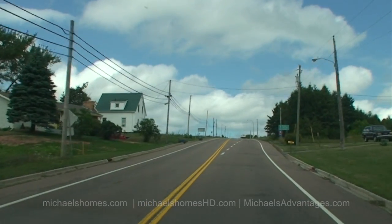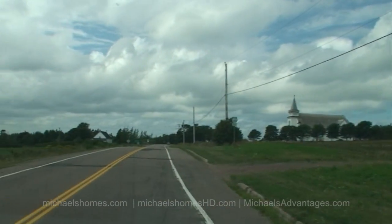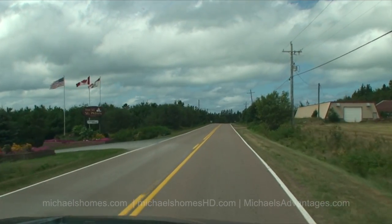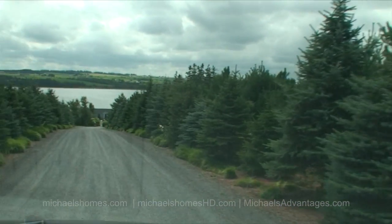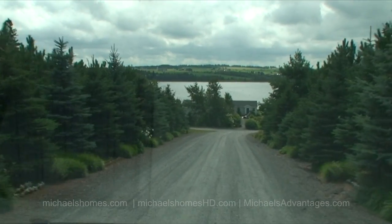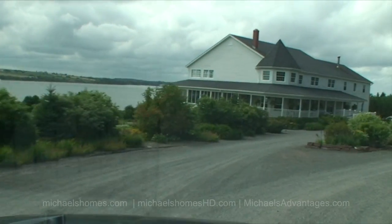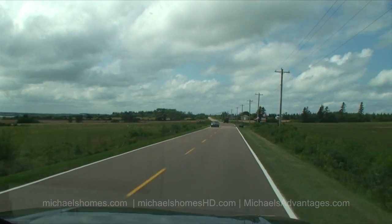We're on Route 16 turning left down to 313, heading west. Look for this very well constructed for-sale sign. Greenwich is just a couple miles down this road. Just down the street from our subject property is the Inn at St. Peter's — gourmet dining, four stars according to the sign. There's a restaurant and a bunch of rental cottages. The landscaping is absolutely phenomenal. The area is also known for world-famous Lynn's takeout.